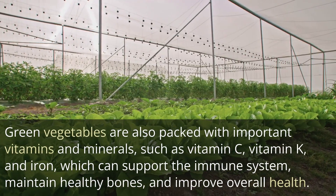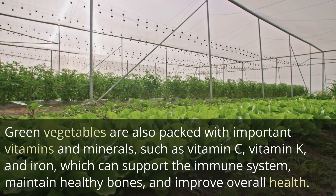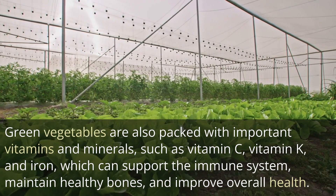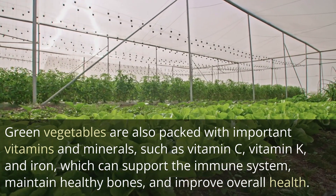Green vegetables are also packed with important vitamins and minerals, such as vitamin C, vitamin K, and iron, which can support the immune system, maintain healthy bones, and improve overall health.